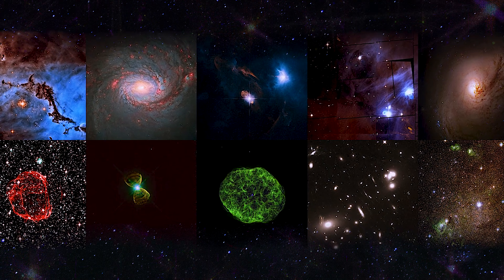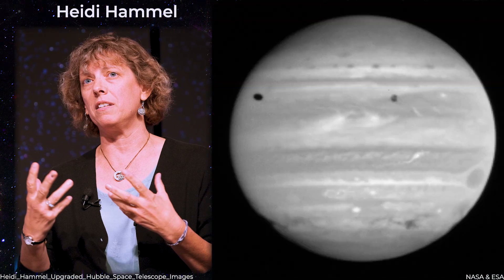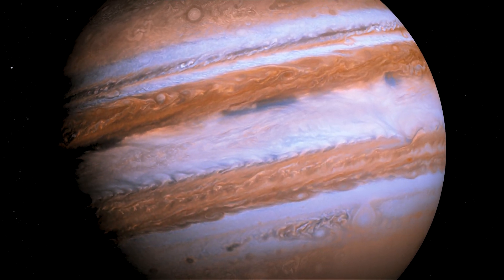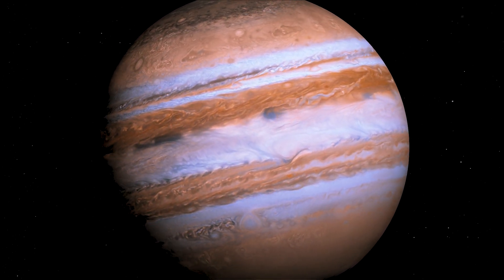Professional astronomers have taken notice of these photographs, including Heidi Hamill, who previously worked with Schmidt to improve Hubble's images of comet Shoemaker-Levy 9's encounter with Jupiter. According to Schmidt, Jupiter is an active planet with enormous storms, strong winds, auroras, high temperatures, and pressure.